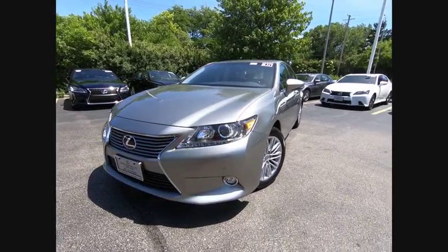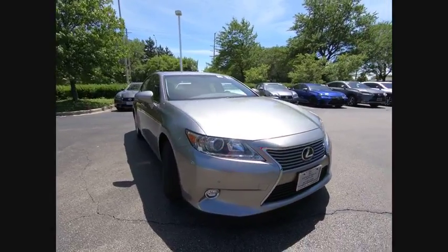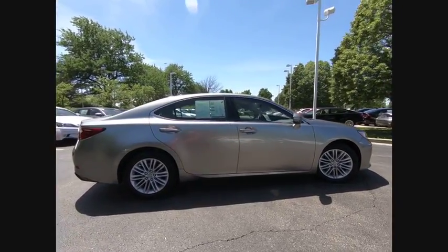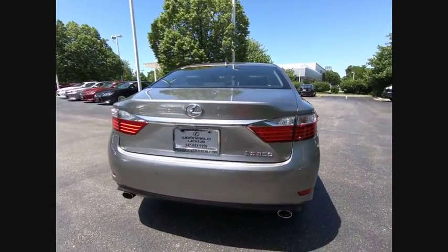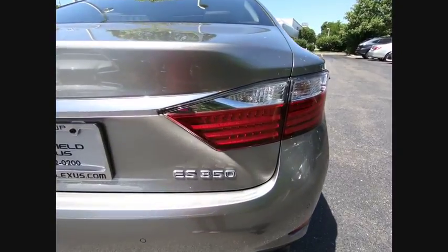The 2015 ES350. The Lexus ES350 is a sophisticated combination of distinctive styling, luxury, and smooth performance. A 3.5 liter V6 engine propels the ES from 0 to 60 miles per hour in 6.8 seconds. And the countless standard interior features transport you to a new level of luxury and convenience.